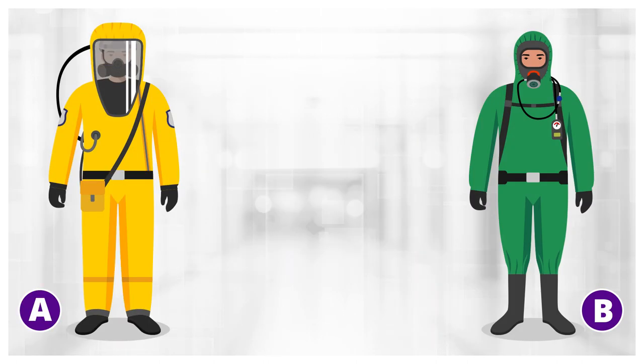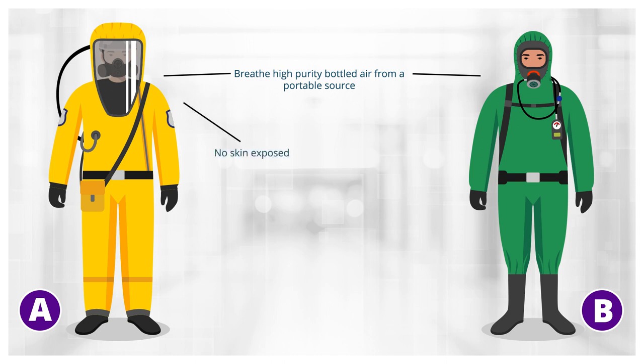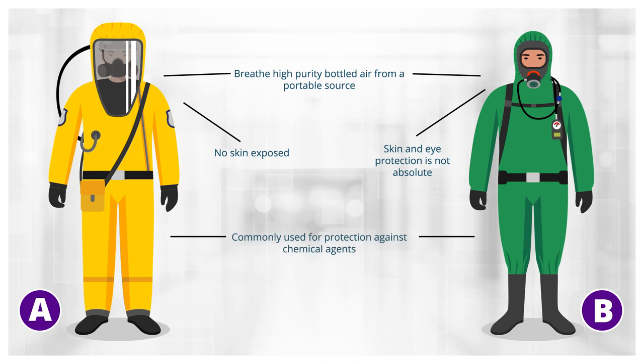Levels A and B offer the highest standards for respiratory protection. Users of the equipment breathe high purity bottled air from a portable source. With Level A equipment, however, there is absolutely no skin exposed to the external environment. In Level B, skin and eye protection is not absolute, although protection is still very high. Equipment for both Levels A and B is commonly used for protection against very toxic chemical agents. It is rarely used during normal hospital operations to prevent contagious impact from infectious pathogens.